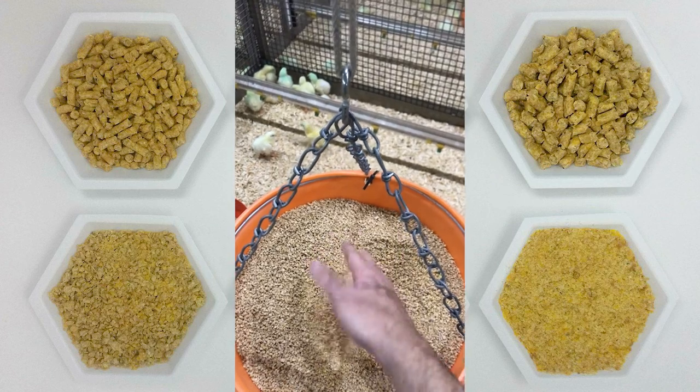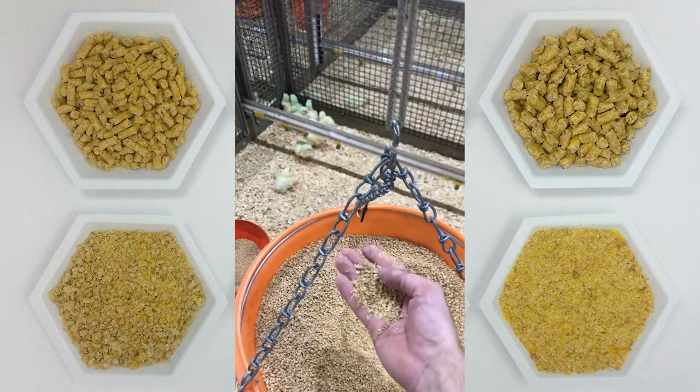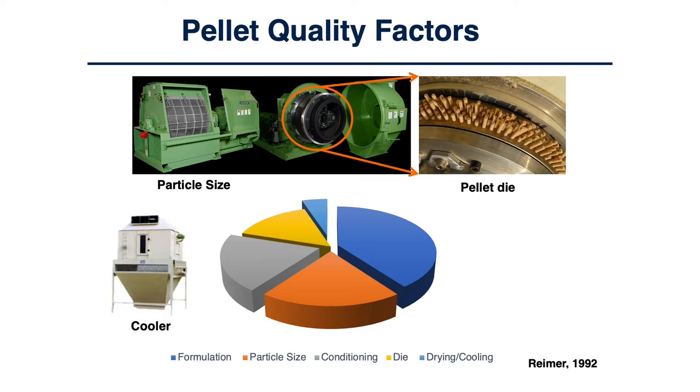Pellet and crumble quality is the capacity of pellets and crumbles to withstand repeated handling after they are extruded from the pellet mill until they reach the feeders, without excessive breakage or generation of fines. There are several factors that influence pellet quality, such as feed formulation, particle size of ingredients, conditioning temperature, die specifications, and cooler. For example, including 15 percent wheat or a pellet binder, increasing conditioning temperature, reducing particle size, or using thicker dies all increase pellet quality.